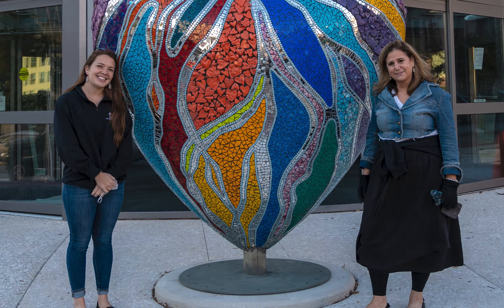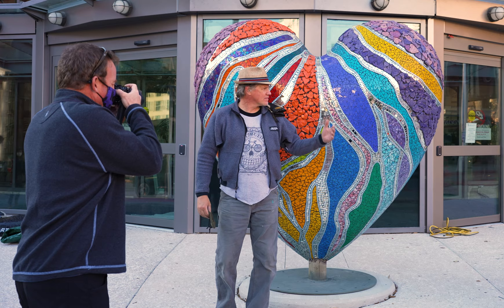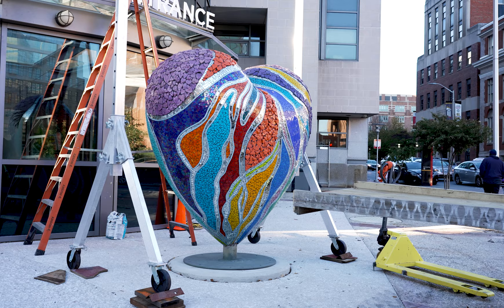This is a pretty special piece — very unique and special. Come and check out the heart in person. It's a really big, eight-feet-tall sculpture. Take a picture of it, touch it, because we hope this public art will inspire you.